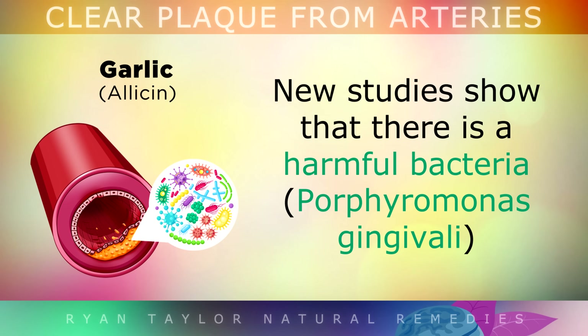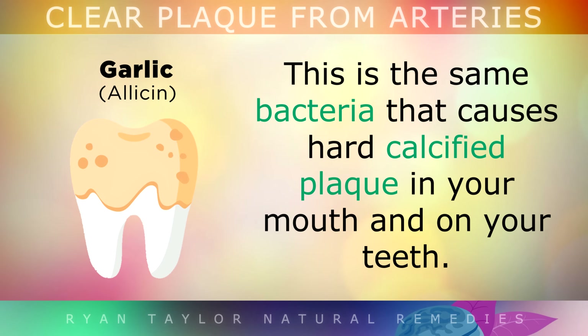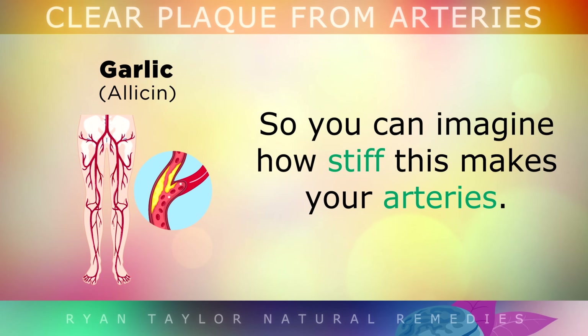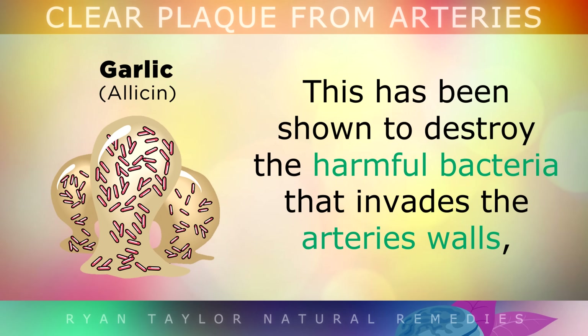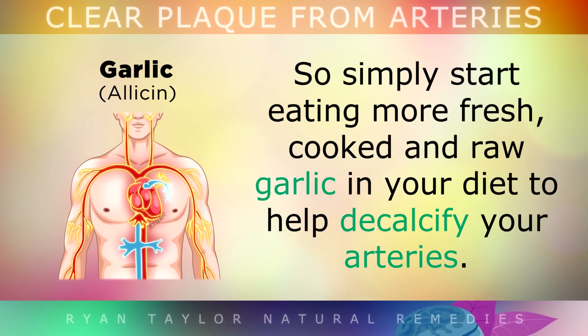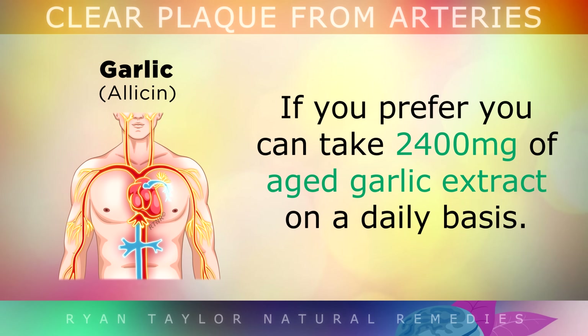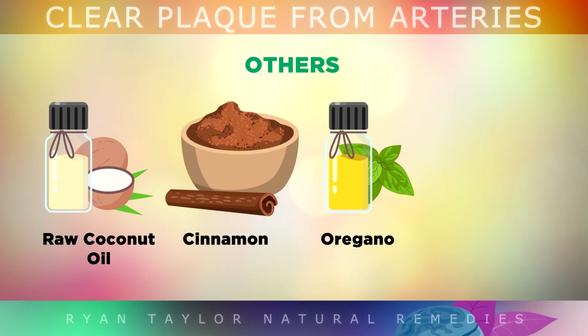Number 7: Garlic. New studies are showing us that there is a harmful bacteria that invades the artery walls, causing inflammation and a build up of plaque. This is actually the same bacteria that causes hard calcified plaque in your mouth and on your teeth. Garlic contains a very powerful natural sulphur called allicin, which gives it that pungent smell and flavour. This allicin has been shown to destroy the harmful bacteria that invades the artery walls by breaking up the calcium shell, called a biofilm, that surrounds it. Simply start to eat more fresh, cooked and raw garlic in your diet to help decalcify your arteries. Or you could take a supplement containing 2400mg of aged garlic extract daily. Other foods that can help to destroy this bacteria include raw coconut oil, cinnamon, oregano and green tea.